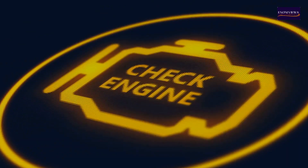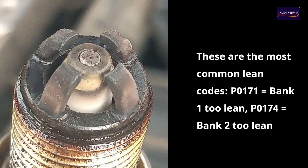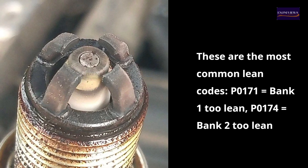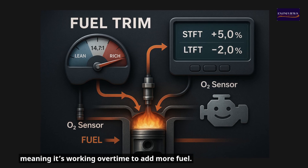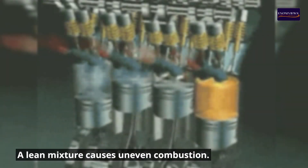Sign one: Check engine light — P0171 and P0174. These are the most common lean codes. P0171 equals bank one too lean; P0174 equals bank two too lean. They're triggered when the ECU detects your fuel trim is too high, meaning it's working overtime to add more fuel.